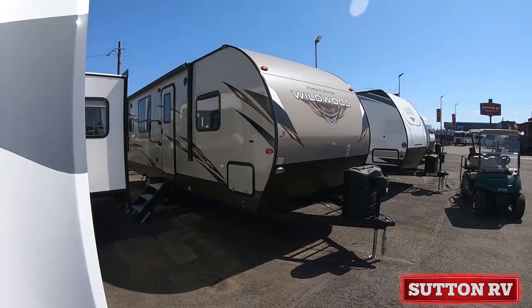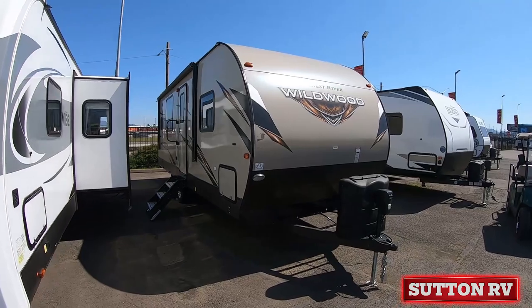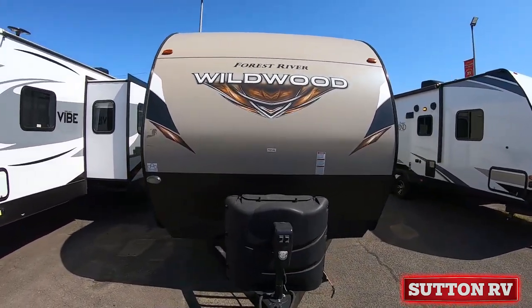This and more is waiting for you at Sutton RV on five acres, for over 99 years. Stock number 5796.